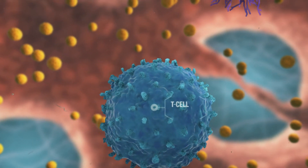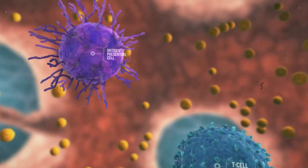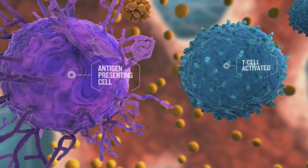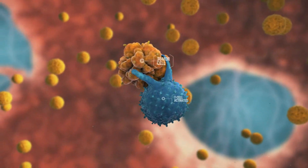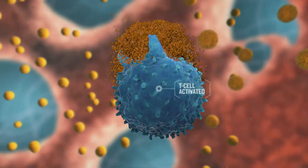Our immune system provides surveillance activity to kill tumor cells in the body. When a T cell encounters a tumor-specific protein carried by an antigen-presenting cell, the tumor antigen can trigger antigen-specific T cell activation and expansion. These activated tumor antigen-specific T cells will eliminate the tumor cells.